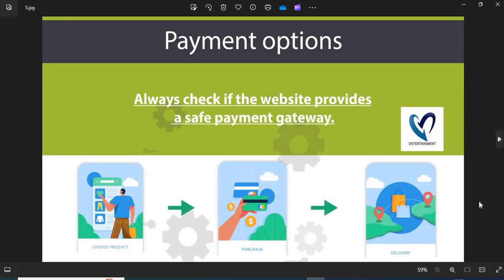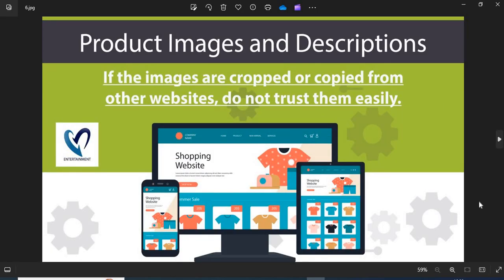5. Payment Option: Always check if the website provides a safe payment gateway. If COD is available, go for it — this is the safest payment option. 6. Product Images and Descriptions: Before shopping, you need to check the product images and descriptions properly. If the images are cropped or copied from other websites, do not trust them easily.